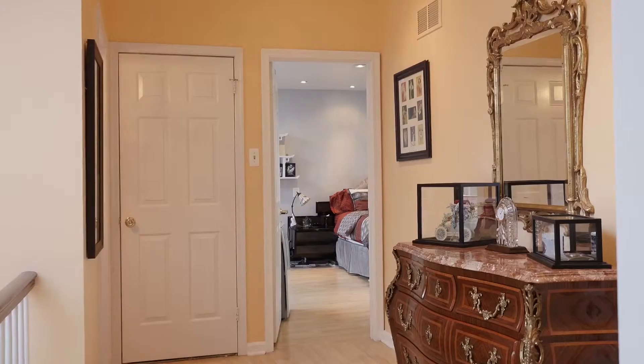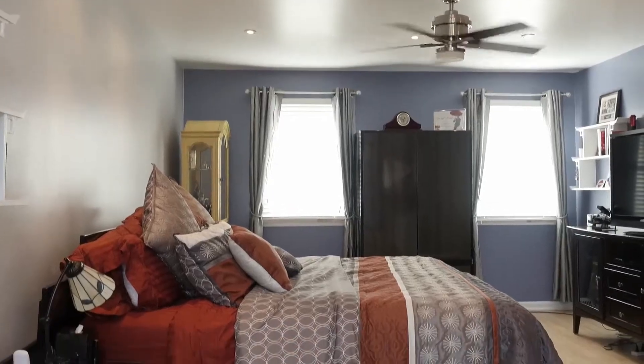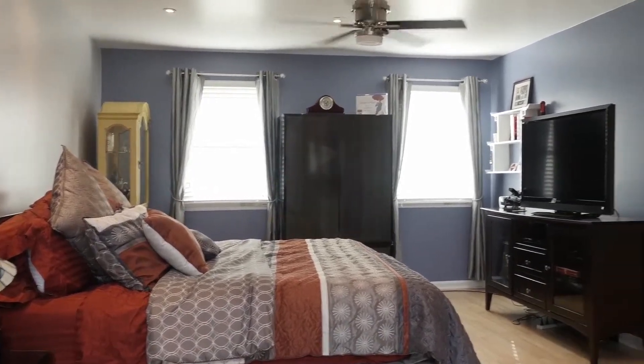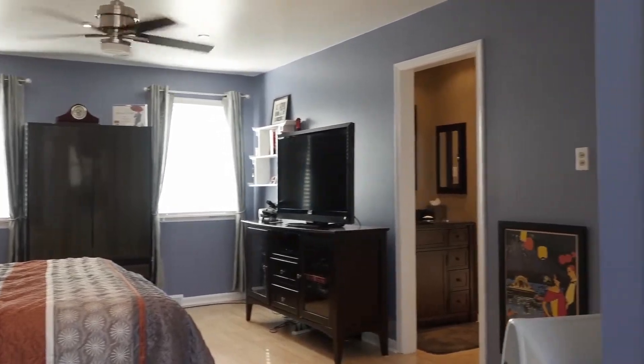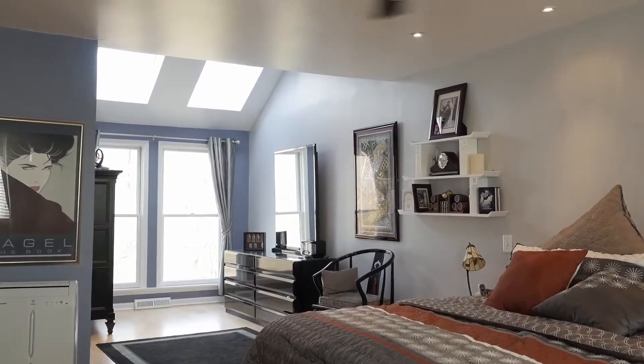Adding even more natural light is another skylight above the turned staircase. The extra-wide hall leads to the master suite, a vast space where the owners will be able to create a retreat for themselves. This area features a sitting area with vaulted ceiling.